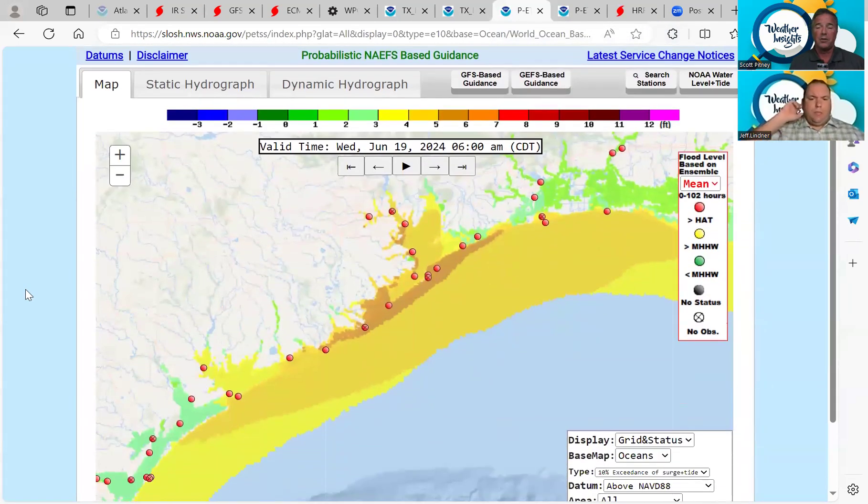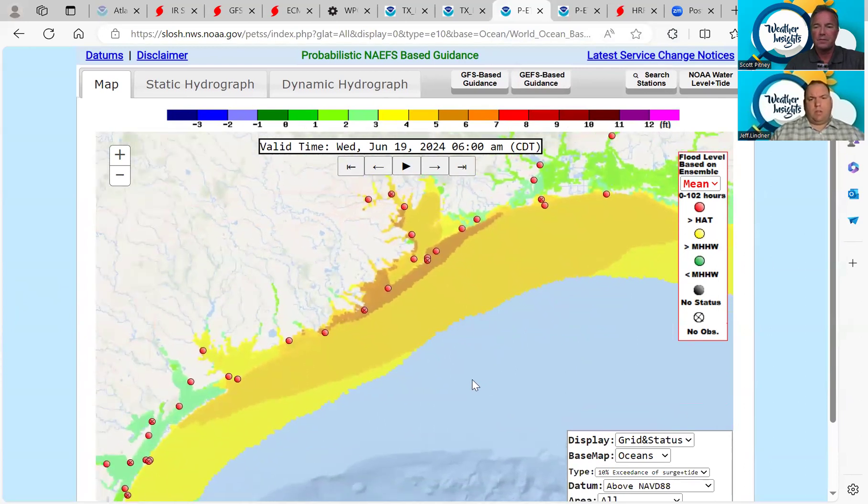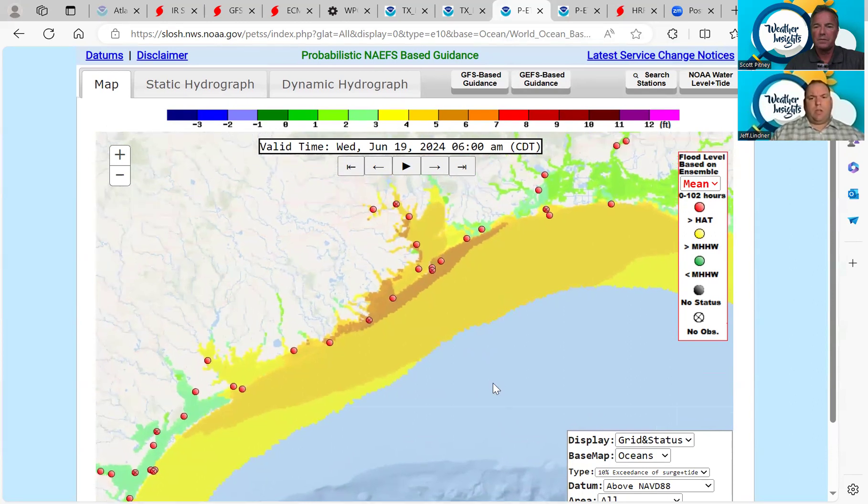In Hill Country you can get those dry creek beds — literally in just minutes you can see a wall of water coming down and have a flash flooding event. You've got to be paying attention. Anybody out there doing camping or hanging out along the rivers — great today and probably even tomorrow — but midweek, pay attention. The other thing we're keeping a close eye on is the tides; they keep creeping up every time we get a forecast.